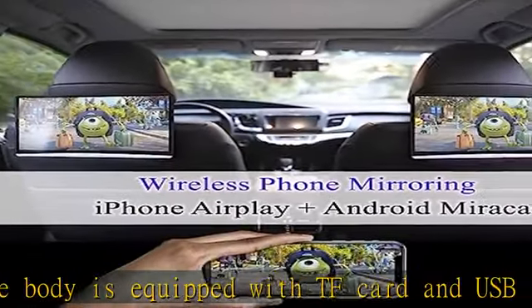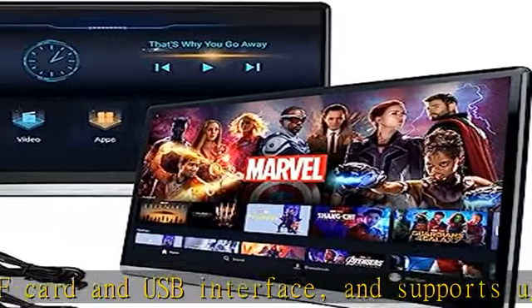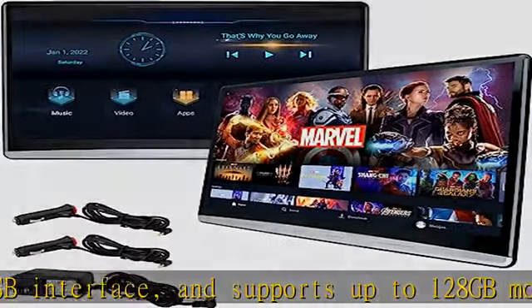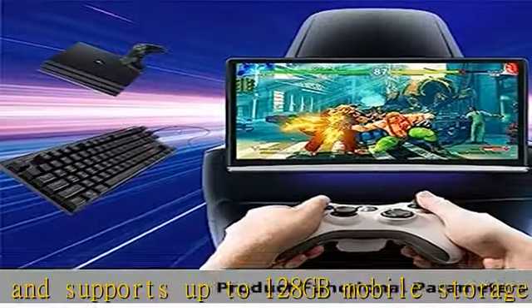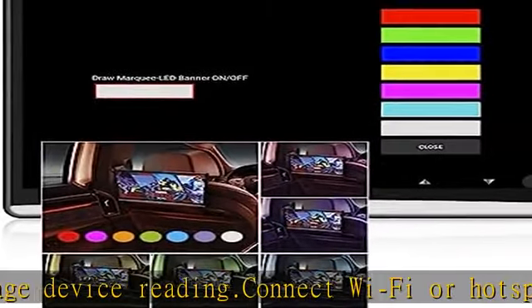Supported apps include Facebook, YouTube, Netflix, Amazon Prime Video, Disney Plus, Google, and various game apps. Features a 4K HDR touchscreen with a 13.3-inch large screen and 1920x1080 resolution IPS touchscreen.